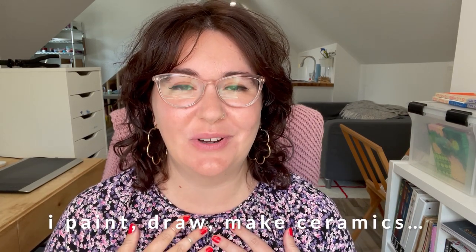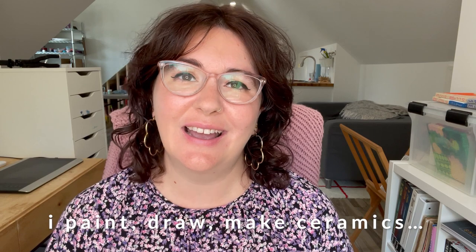Hello friends! Welcome or welcome back to my channel. My name is Fiona and I am a full-time artist. On this channel I like to take you with me on my artistic journey, whether that means working on projects here in my studio, going out and seeing cool exhibitions, buying art supplies and sharing my haul with you, or discussing art topics like we are going to do today.